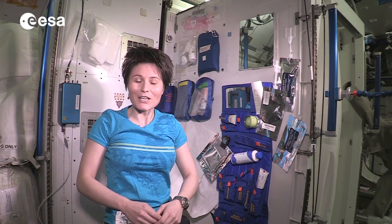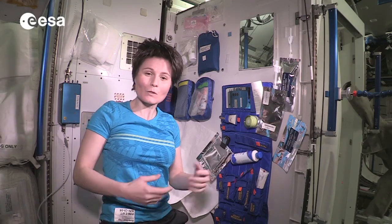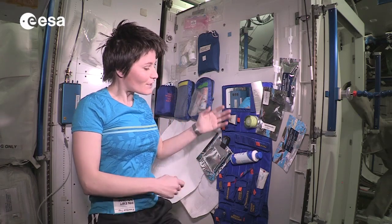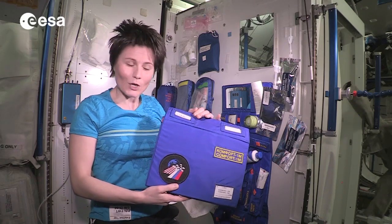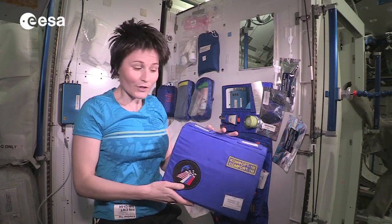Hello and welcome to my Hygiene Corner here on the ISS. This is the place where I wash, brush my teeth, or after workouts take a shower ISS style. The heart of the Hygiene Corner is the toiletry pouch Comfort 1M. It's Russian-made and most crew members ask to have one sent up for them.